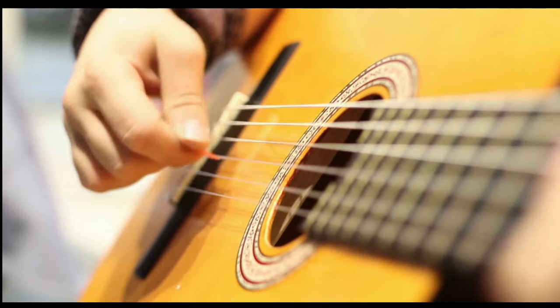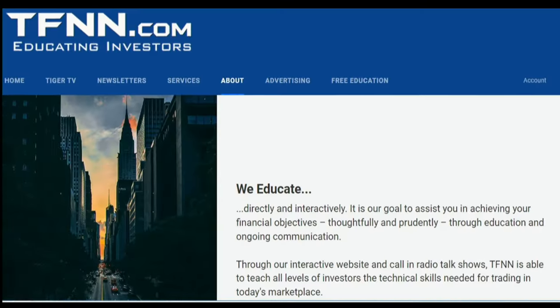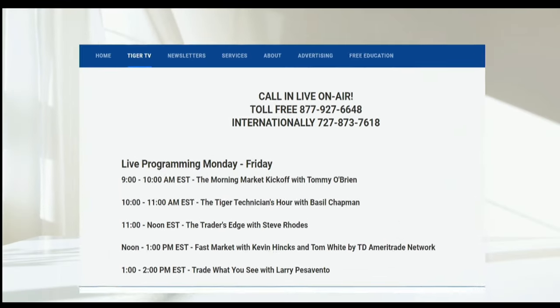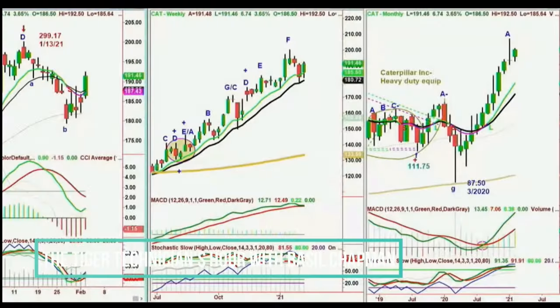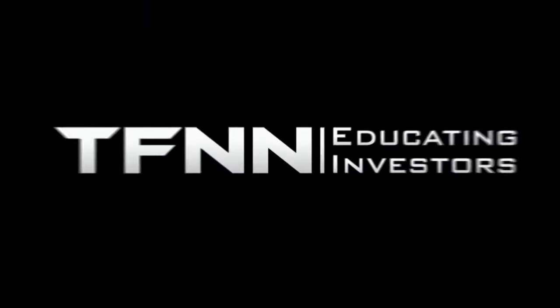Sharpening your skills as an investor is like getting better at playing a musical instrument — you have to practice, but you also need excellent instruction from experts. At TFNN, you'll get advice and guidance from the authority in technical market analysis. TFNN airs live financial content on TFNN.com and TFNN's YouTube channel with Tiger TV, live every market day from 8:30 a.m. to 4:00 p.m. Eastern for free, with eight different shows and expert hosts. Watch online at TFNN.com or on YouTube and become the investor you were born to be.